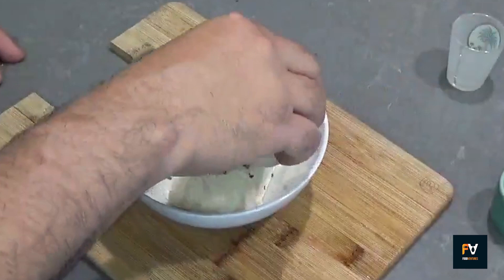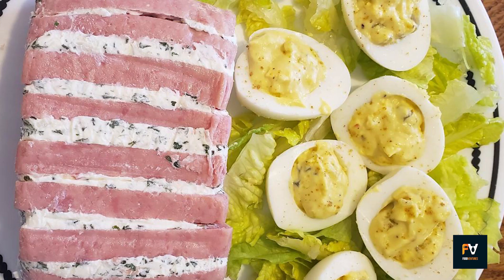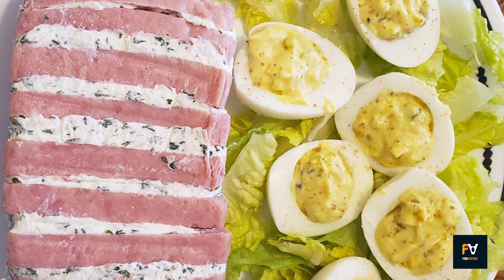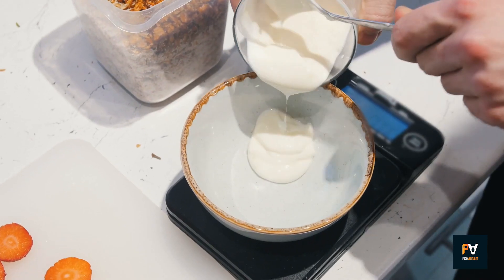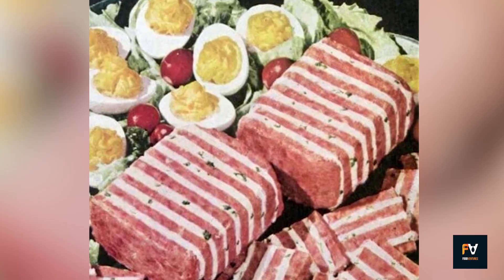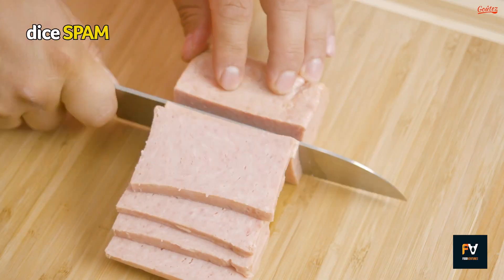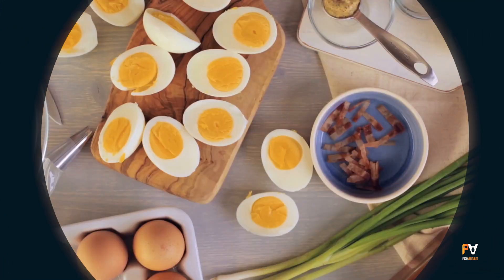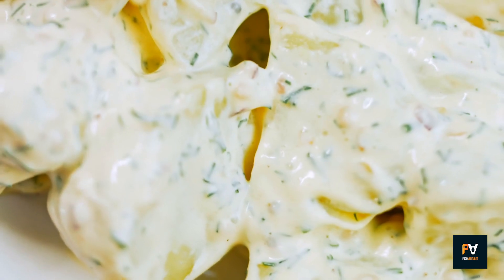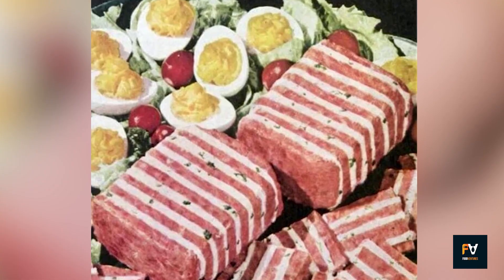Moreover, the layering technique introduces an aesthetic appeal that makes the loaf look more complex than its straightforward preparation suggests. One of the great advantages of this dish is that it can be prepared in advance. The chilling time not only solidifies the layers, but also allows the flavors to meld, so each slice is a cohesive experience in taste and texture. Paired with a side dish like deviled eggs or potato salad, this loaf offers a complete, well-rounded meal that's both unique and familiar.